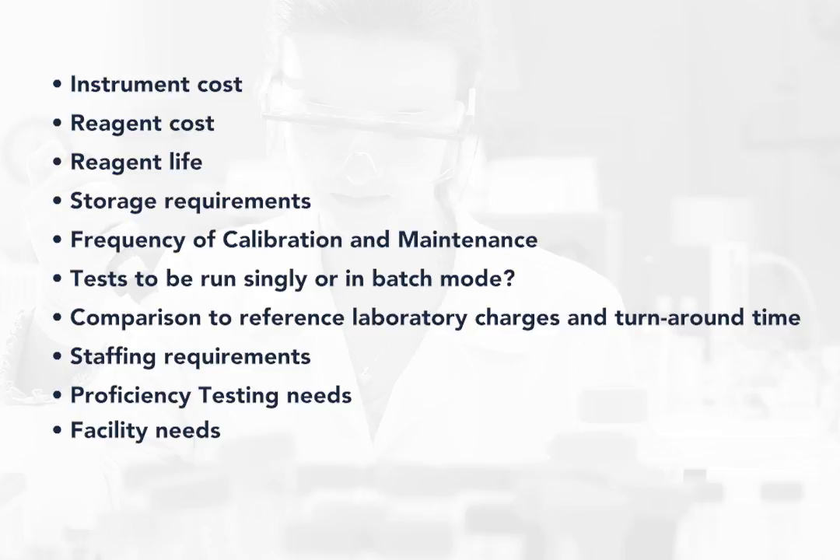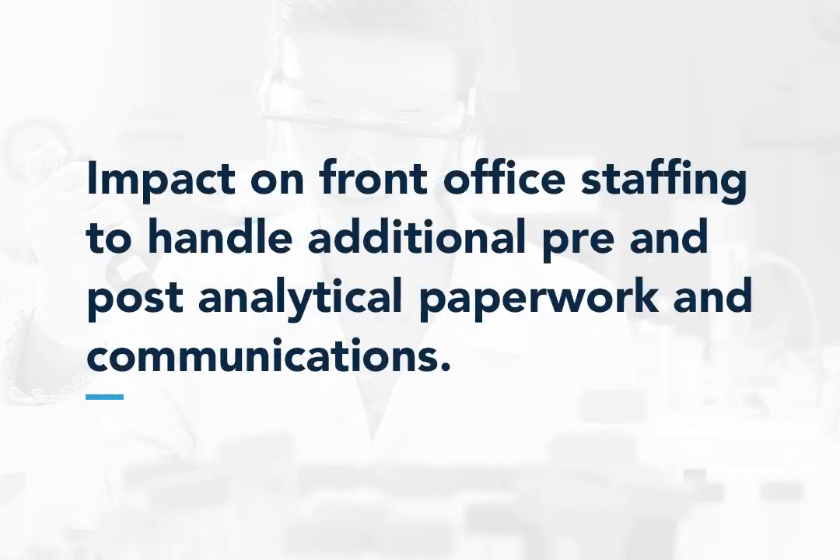You should also look at your storage requirements for your documentation, your LIS capacity, and finally the impact on front office staffing to handle additional pre- and post-analytical paperwork and required communications.